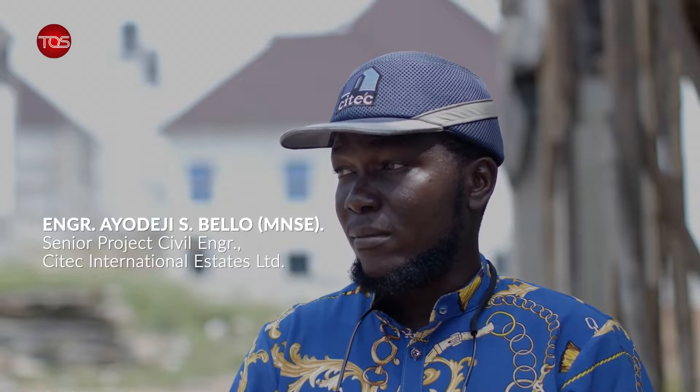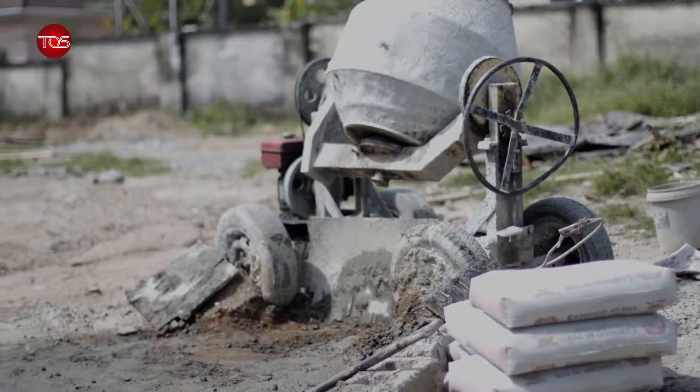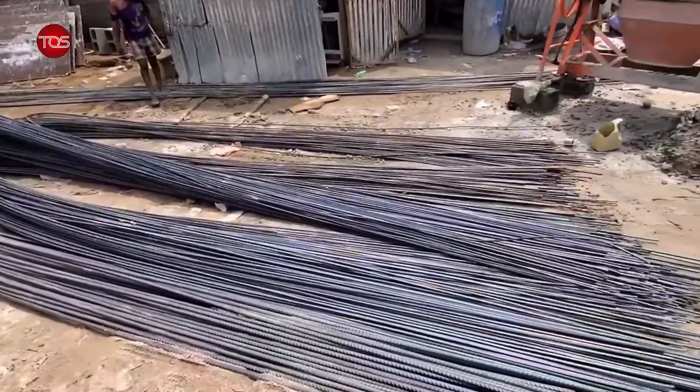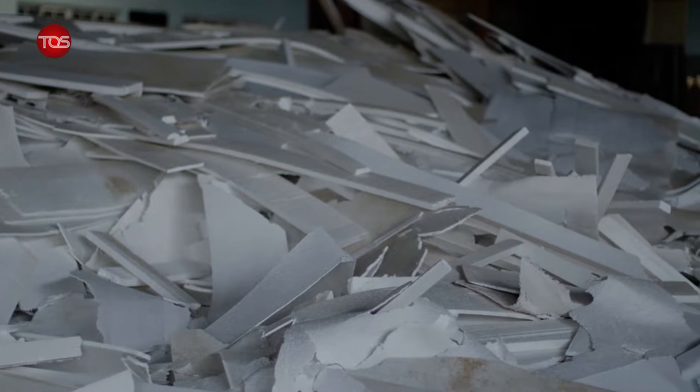We've been used to conventional materials — the use of normal granite, sand, stone dust, and the reinforcement bar which we call iron. Now as technology improves, there was a need to introduce other materials that can actually reduce the overall weight on your structure. Every engineer looks toward that while also reducing the cost of building production. That's where expanded polystyrene comes in.